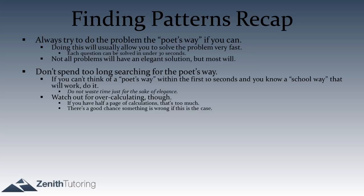At the same time, you don't want to spend too long searching for the poetic way. If you've looked at a question for 10 seconds and can't see a pattern you can use to your advantage, just go ahead and do it the school way. At least you know there's a school way to solve it. Don't waste time looking for the poetic way indefinitely.